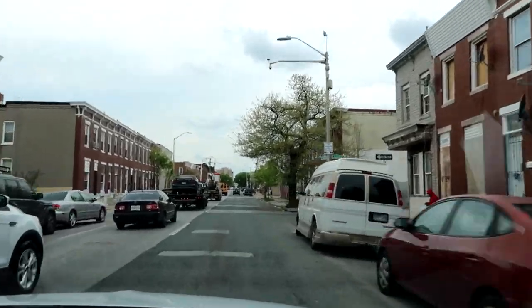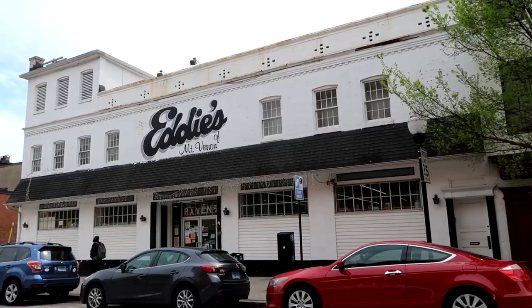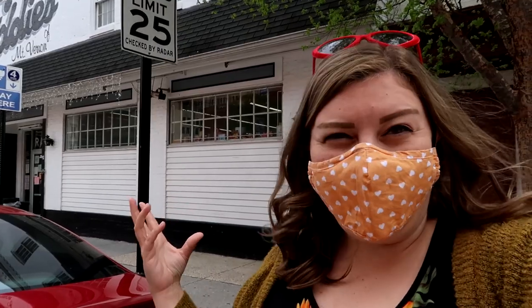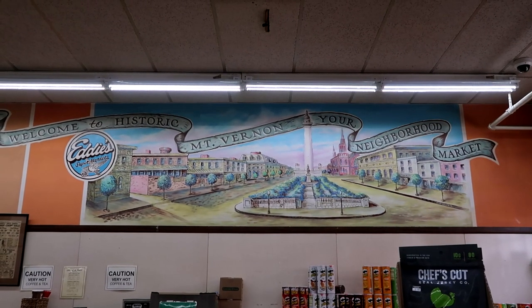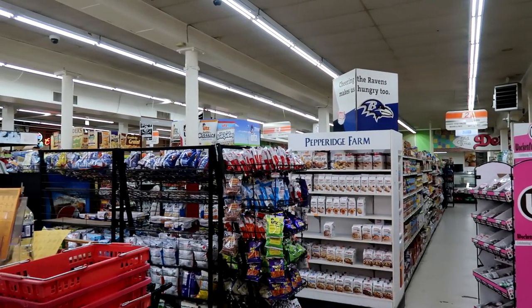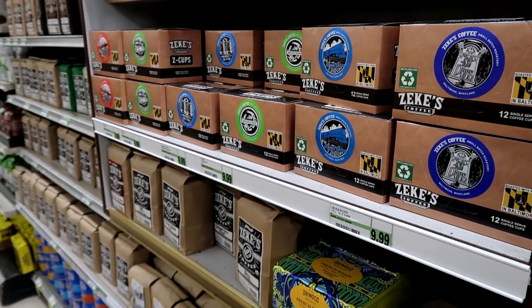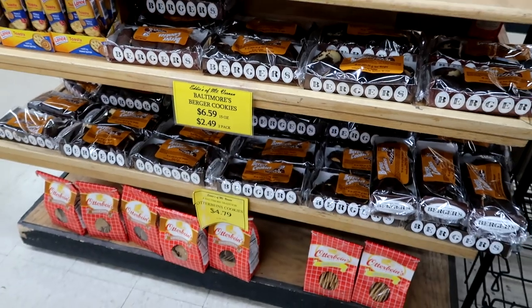We are now heading to Mount Vernon, a hip historic neighborhood. And this place right here — this is Eddie's. This is one of several locations of Eddie's, which is a grocery store. But they're known not only for their deli, but also for carrying a lot of amazing local products, one of which is what we're going to be trying today.